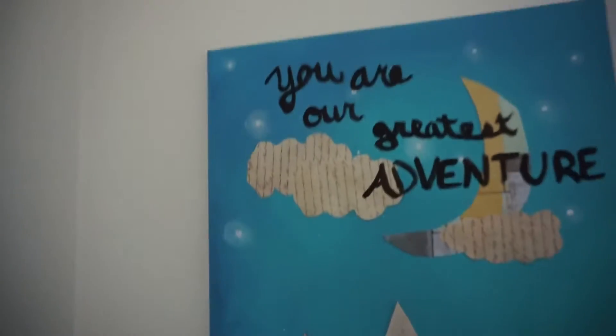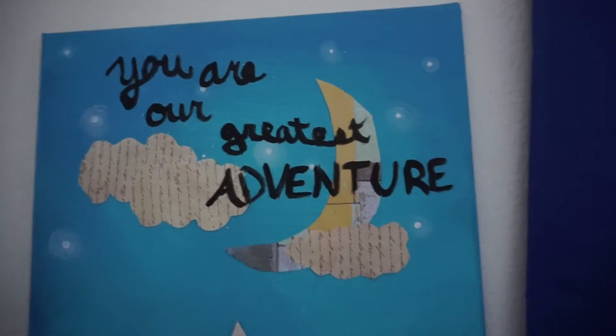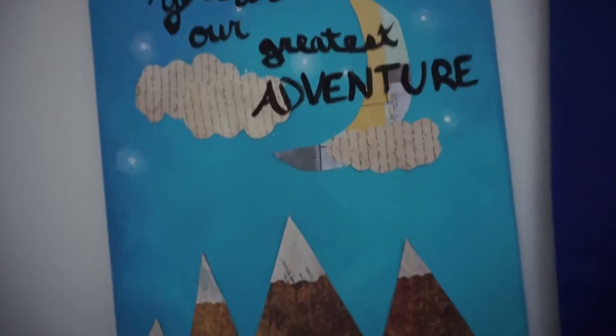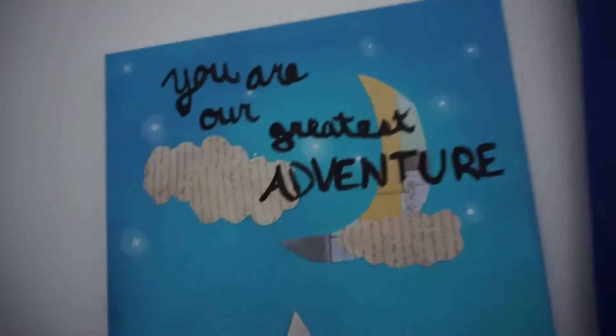And then this is something Miguel and I painted together for Bellamy's room, and it's just so cute. Miguel made the little stars. I cut out all the little papers to be glued onto it, and then I wrote on it — that's why that part doesn't look that great. Miguel's the true artist, not me.